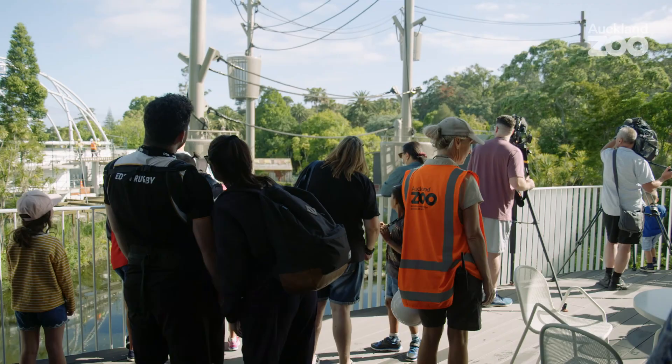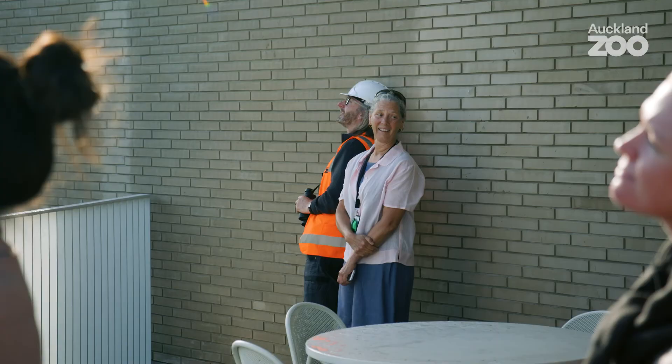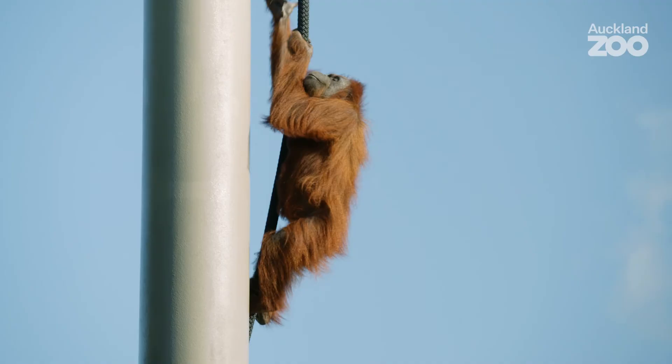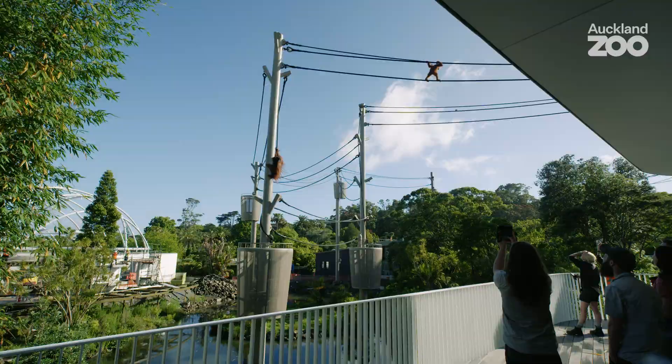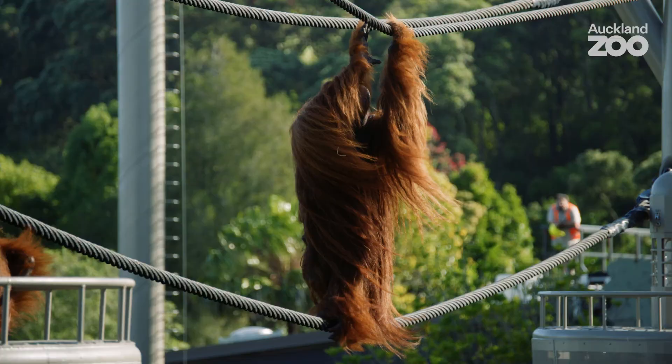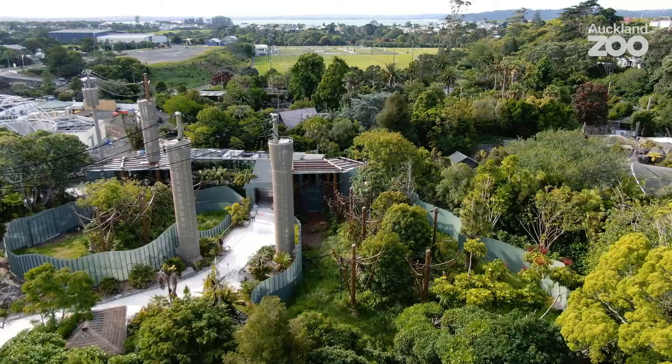The orangutan and siamang habitat are what we've been working to achieve for so many years. That's been the life's work of so many people — bringing together an ambition of a whole zoo that reflects this idea that we're part of nature and that we're part of their world. And that moment when I saw them, tears came to my eyes because I realised that I was part of something so much bigger than myself. Together we've achieved a moment in time that is what working together is all about, which makes Auckland Zoo a place like no other in the world.